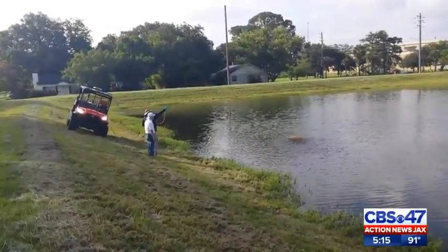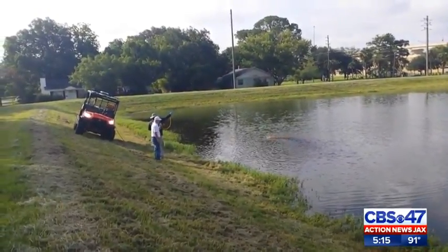Reporting on the South Bank, Alicia Taren-Kahn, CBS 47, Action News Jax.